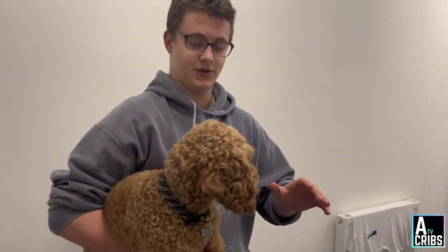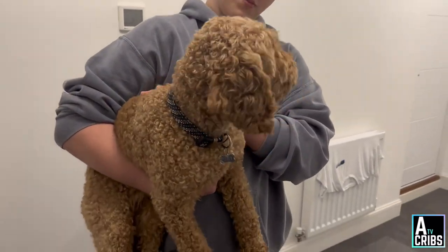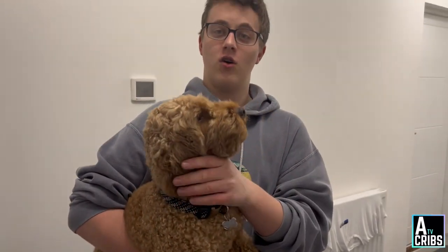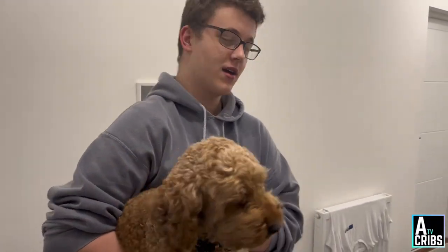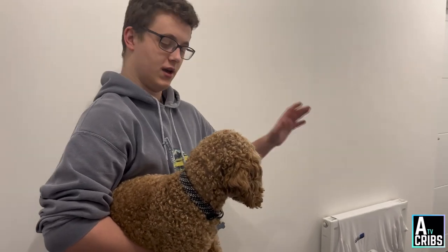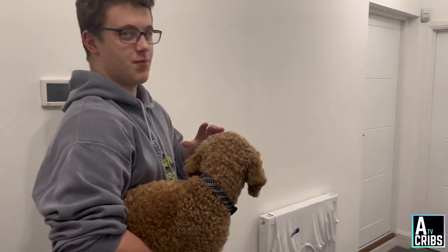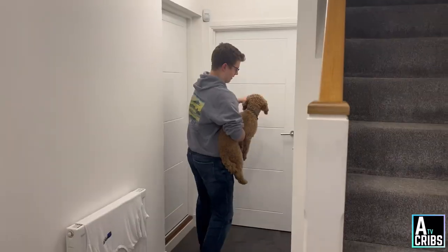Just before we start the house tour — some of you may have heard of him or seen Toby before — but this is Toby, the star of the new film A Goofier Movie. I'm going to put him away in the kitchen because we're not going in there, and he might get a bit worked up going around the house with a stranger. So, on with the living room.